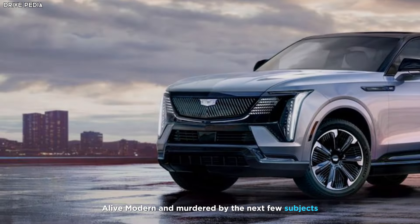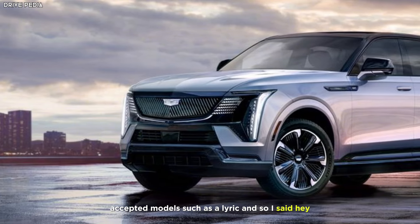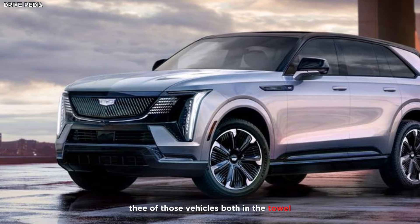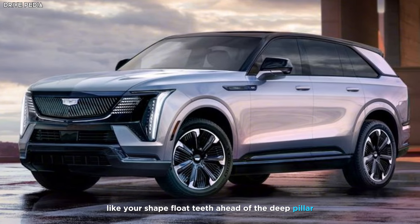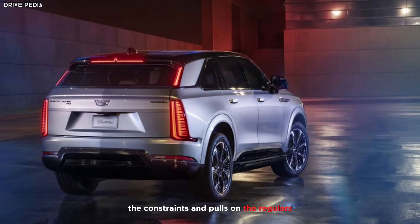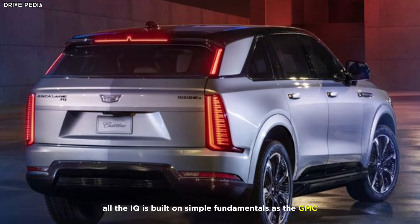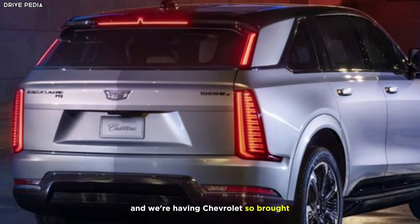The 2025 Cadillac Escalade IQ looks different. The changes reflect design cues the brand has been applying to its EV models such as the Lyric and Celestiq. The Escalade IQ continues that design theme, featuring the italic L-shaped motif ahead of the D-pillar, and its fascia and rear are freed from the constraints imposed on the regular Escalade by its Tahoe and Suburban underpinnings. Instead, the IQ is built on similar fundamentals as the GMC Hummer EV and Chevrolet Silverado EV.